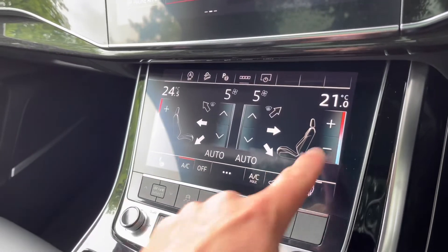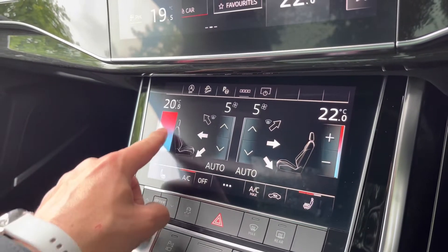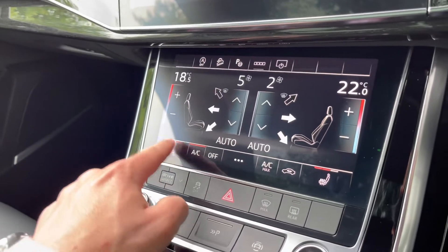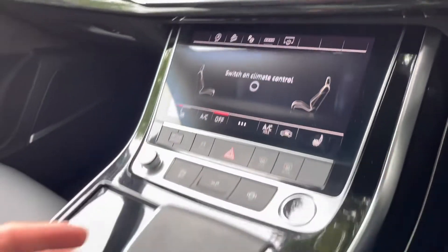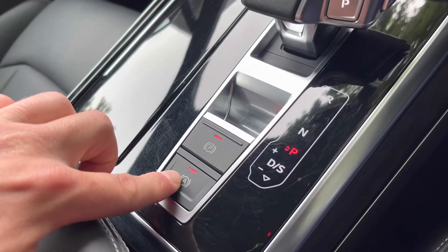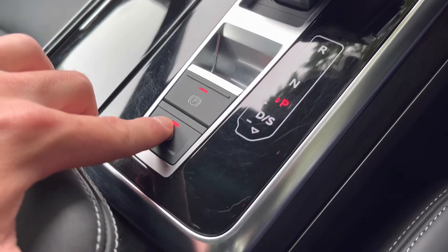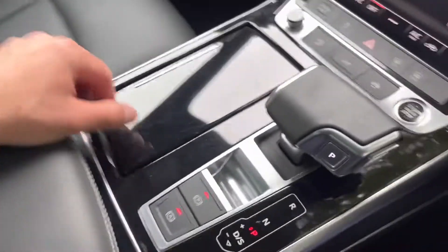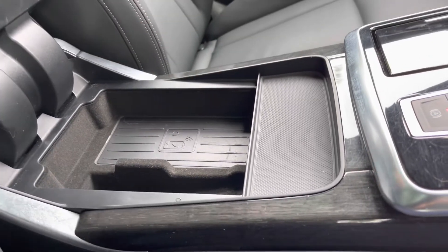Just below we have our climate control, which is fully touchscreen. Here you can set various temperatures on a digital display and of course control the heated front seats from here. This vehicle is automatic; we have the electric parking brake and next to it is the automatic parking brake hold, which means once selected the car will brake automatically when stationary. Finally, we have the Audi Phone Box — place your phone on here and it will charge wirelessly.